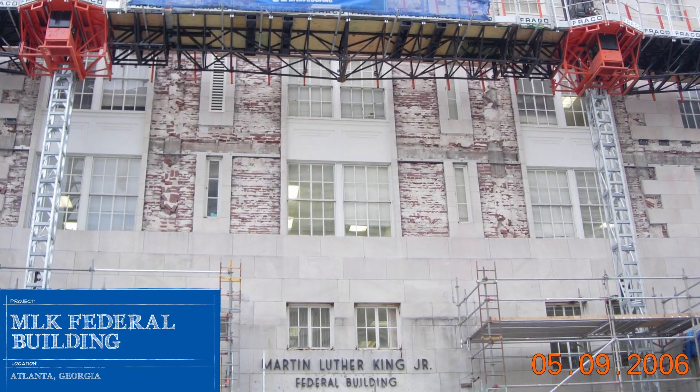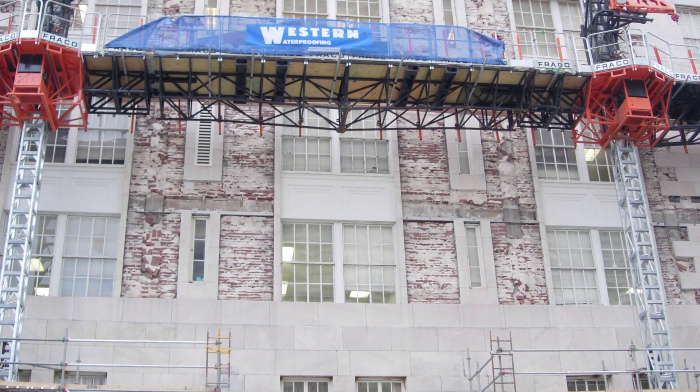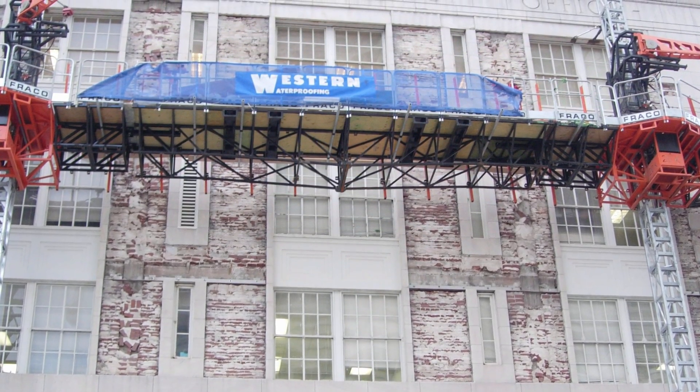Designed and built in 1933 as the U.S. Post Office Central Processing Facility, the Martin Luther King Federal Building currently serves numerous government agencies, including Homeland Security and Immigration and Naturalization Services.